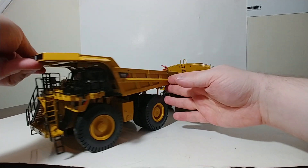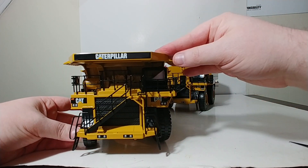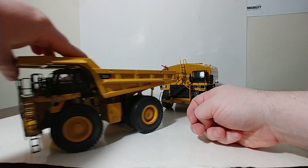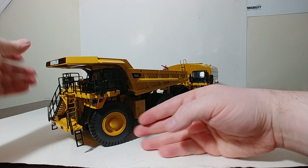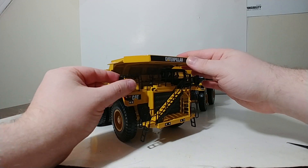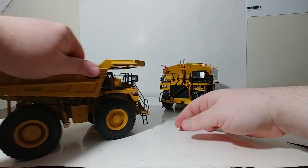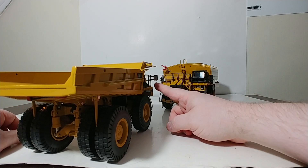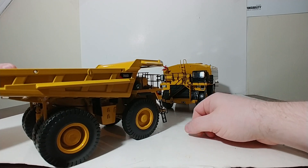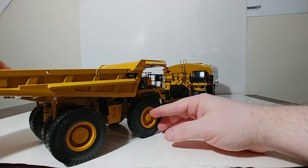Some of the other working features on this truck include steering, and you can set the steering to a reasonable angle, either left or right. On the passenger side, or the right side, the truck has a fold-out mirror, and that mirror does have a silver surface to give the impression that it is reflective or a mirrored finish, but in fact it's just a silver paint finish. You can tuck it back in if you're transporting the truck.